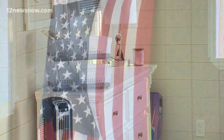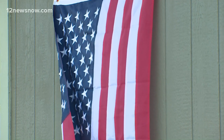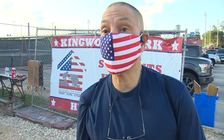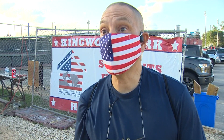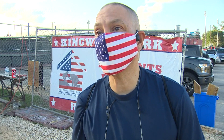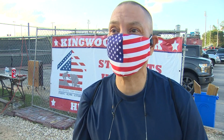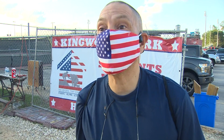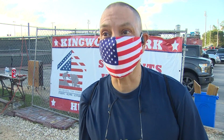Two years ago, U.S. Marine Corps veteran Eduardo Rodriguez had a stroke, and that totally upended my life. I lost my job, my home, and just found myself in need. I'd always been independent — a Marine, the hero, doing everything on my own. And then I found myself humbled, so to speak.